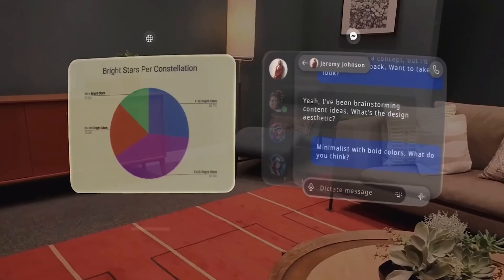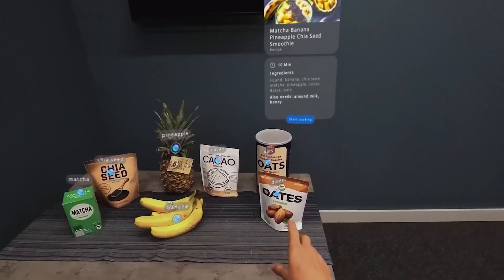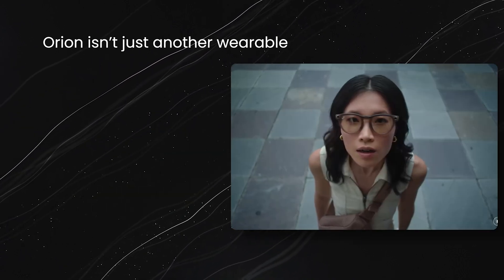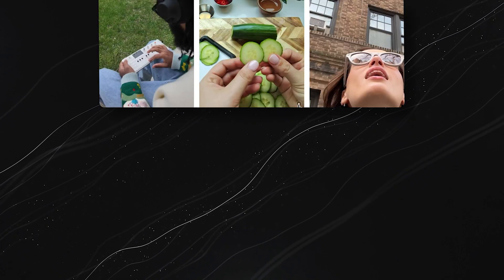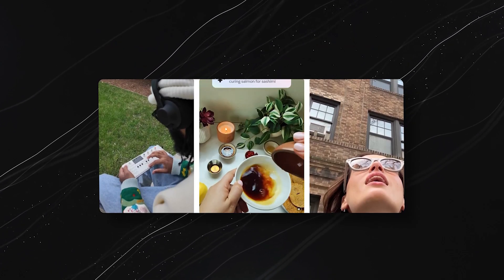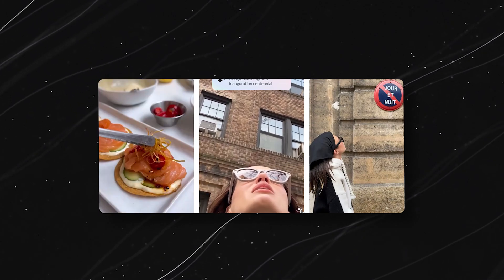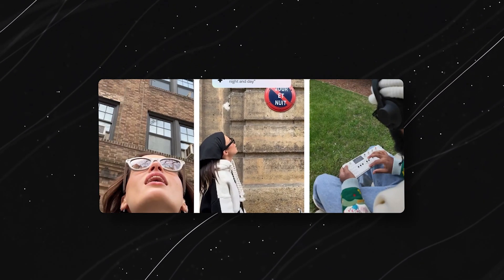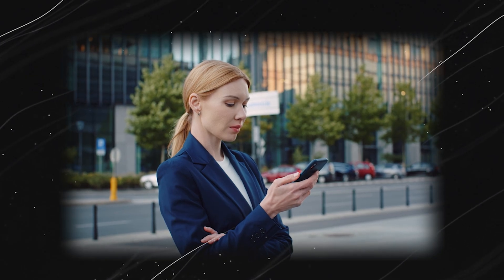From its stunning holographic display to its groundbreaking interaction systems, Orion isn't just another wearable — it's the most advanced pair of AR glasses ever created. It's designed to integrate with your daily life, allowing you to connect, interact, and experience the digital world in ways we've only imagined until now. So why AR glasses?